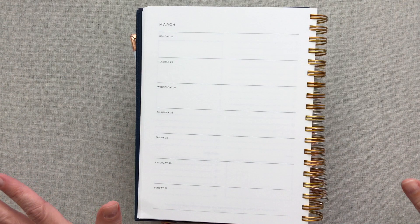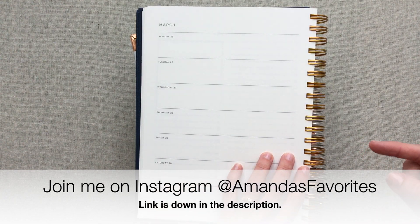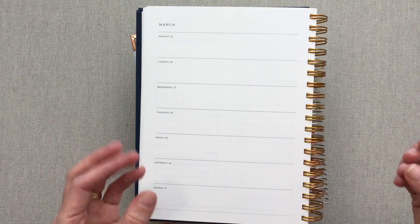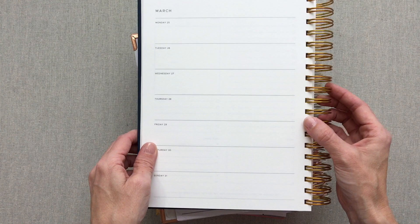I actually have reviews on all of these planners. If you can't find a certain review in the different playlists, definitely hook up with me on Instagram and I will help you find it. Definitely join me on Instagram at Amanda's Favorites — that's where I do all my giveaways. I just finished 12 Days of Grateful Giveaways and I am giving away a Simplified Planner in December. That's also where I check in every day and really get to know my community well.